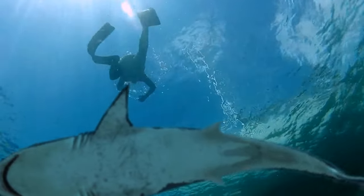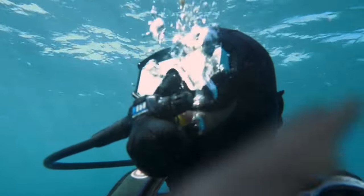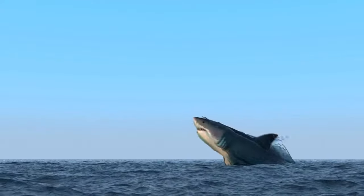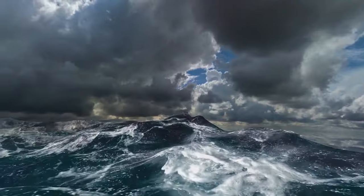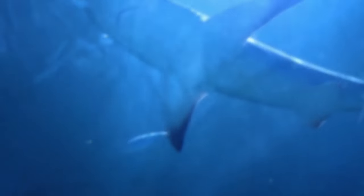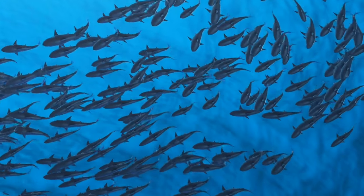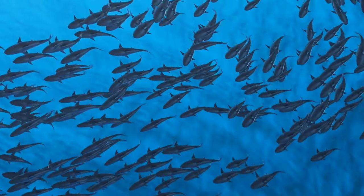If you find yourself in the ocean and see a group of sharks swimming, the good news is they're not necessarily coming for you. The bad news? The sharks might be trying to escape from a huge tropical storm or even a hurricane. Sharks can sense these things, so when nature gets angry, they group together and swim deep under the surface to get to safety. You probably shouldn't follow them.